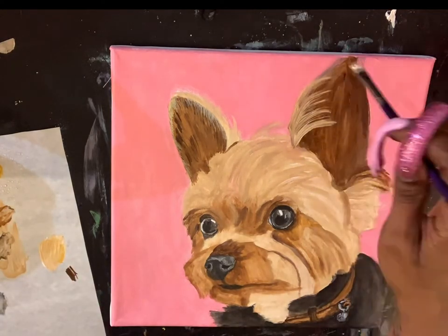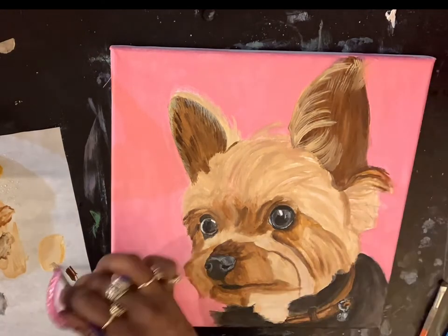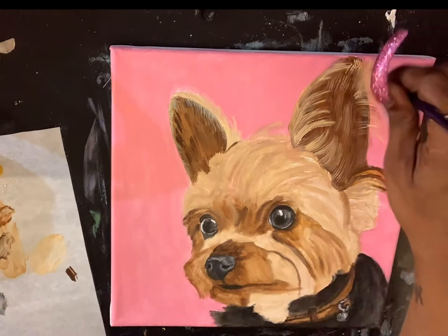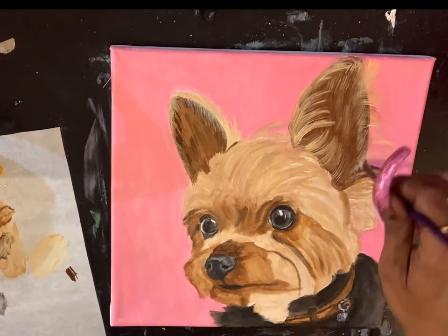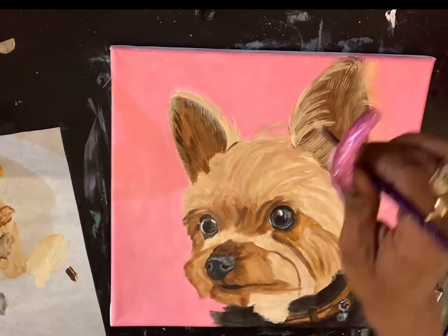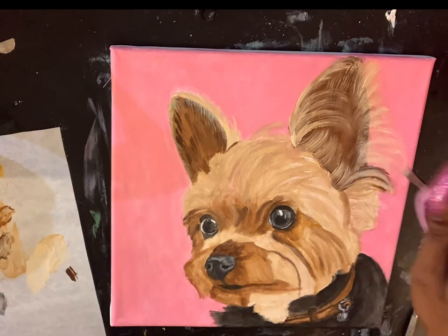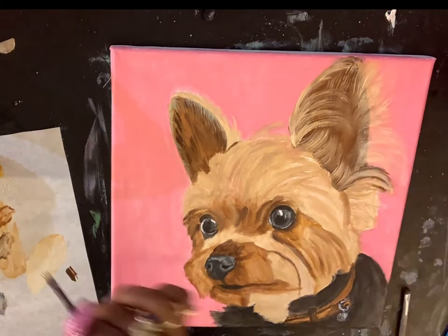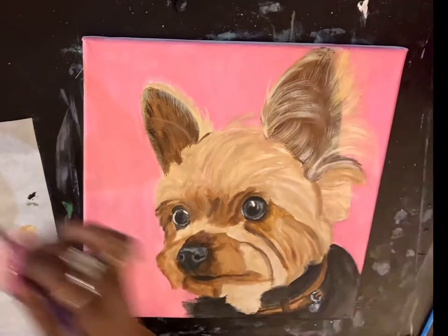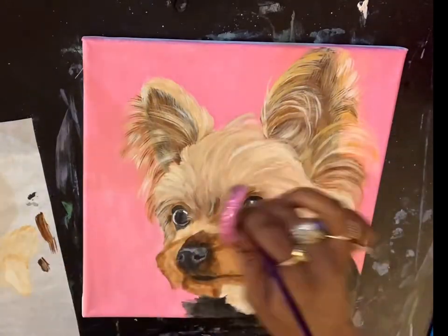Last but not least, number four: paint parties. Paint parties are a fun way to make side cash. You could host a private or open-to-the-public party. If you don't have your own studio or event space, you could rent one out, or talk to coffee shops, restaurants, or other venues that would happily give you the use of their space. Don't be afraid to inquire about hosting a paint party — it brings them business, it gets you business, and it's a win-win situation for everyone.